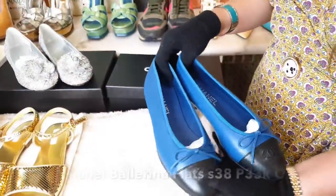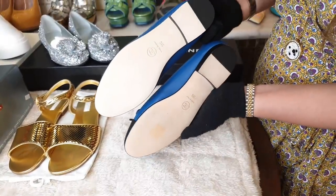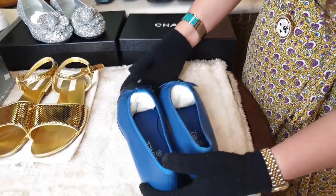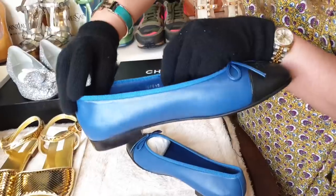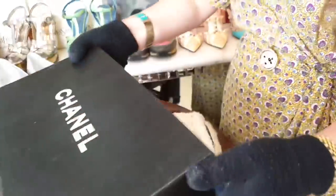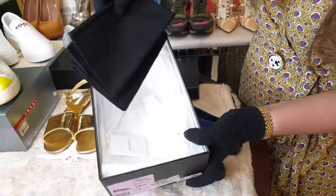Next is this brand new Chanel, color blue — well, it's two-tone, black and blue flats, in size 38. Maluwag sa kanya, kaya hindi niya na rin ginamit — kakabili niya lang ito. And this is made in Italy — swerte yung mga makakabili. Imagine, brand new ha! And it comes with the box — complete siya.